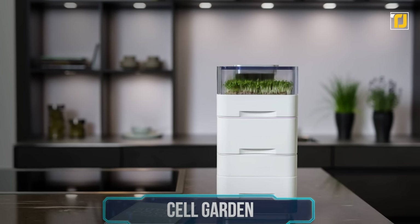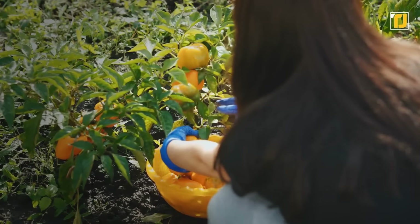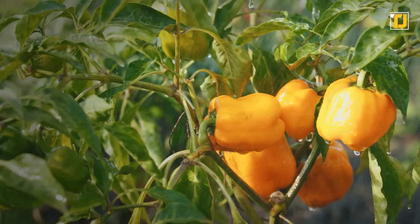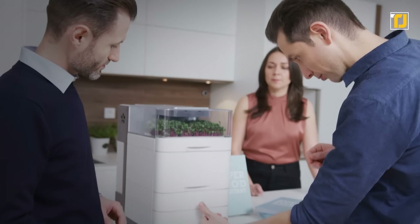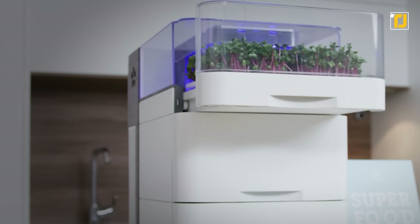Number 10: Cell Garden. There really isn't anything better than fresh food grown straight in your garden. Not only is gardening an enjoyable experience, but the food that you grow yourself is often healthier than what you buy in stores. However, not everyone has space for their own garden — that's why this one company came up with the Cell Garden, a small garden you can place anywhere in your house.